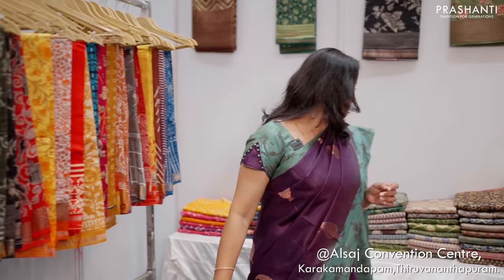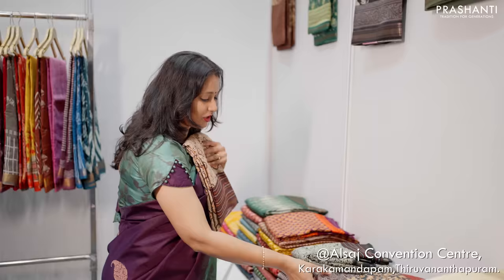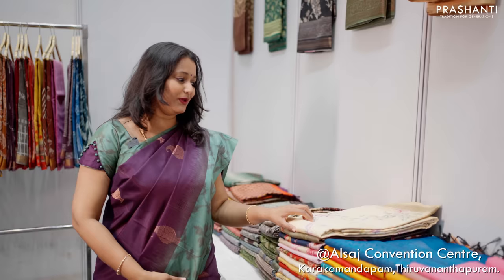Here we have chanderi silk cottons. These are chanderi silk cottons with banarasi borders and very classy digital prints. We have different styles of prints in chanderi silk cottons. Over here we have chanderi silk cottons with kanta work. These are some beautiful chanderi silk cottons with kanta work and ajrak prints — all light weight sarees that you can casually wear for any special events.